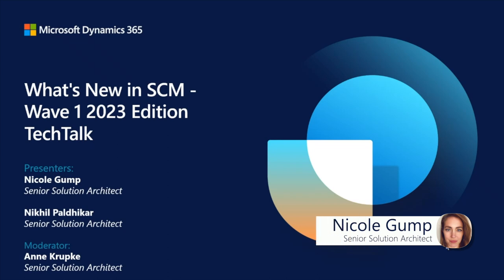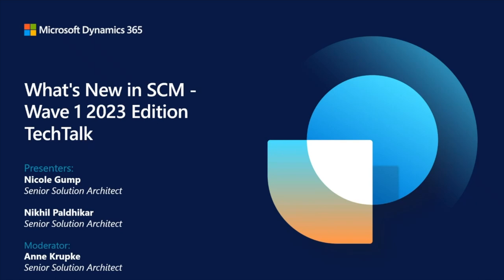Welcome everyone to our latest installment in our What's New in Supply Chain Management Tech Talk series. This one will cover our Wave 1 2023 timeframe. I know we're a little bit later than usual, but that just means we have more content we can cover with you today. So let's get started.